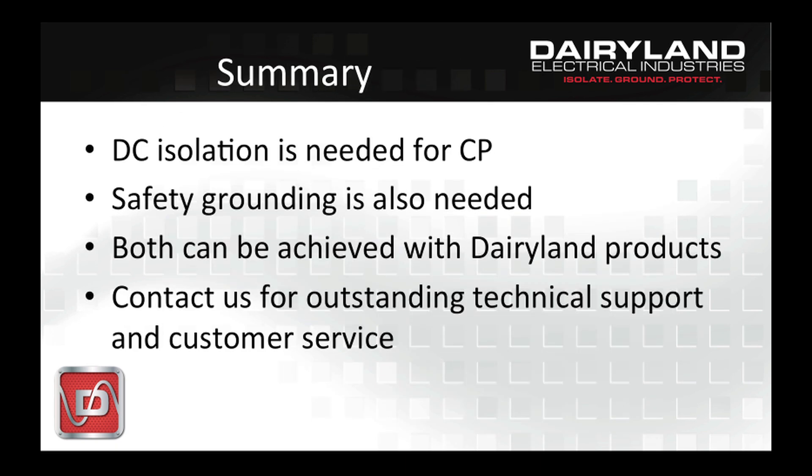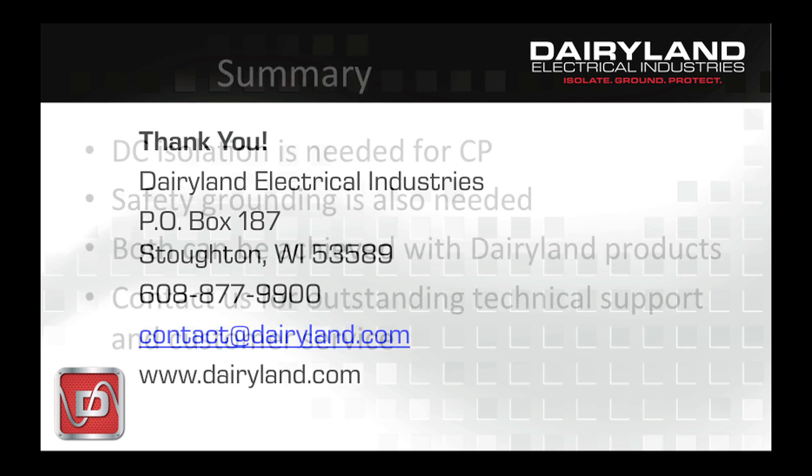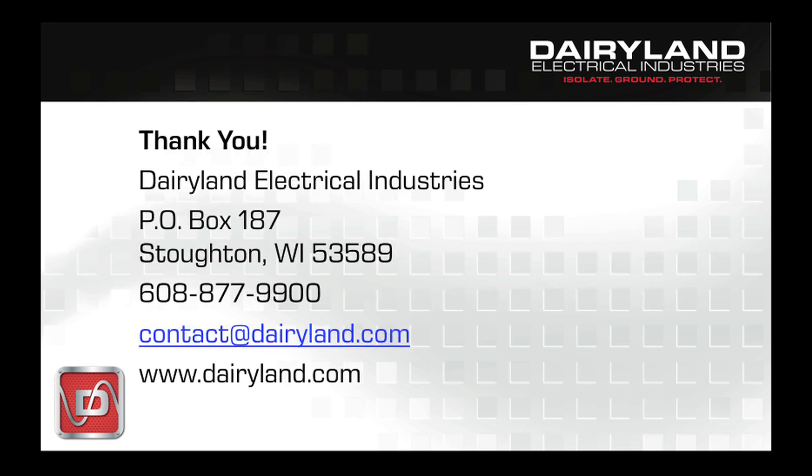We've looked at the needs of the CP system, which is to obtain DC isolation, while also addressing the safety issues that must be handled. Consider which structures on your system may not be properly referenced to ground or to other objects for safety, and address those locations. Dairyland decouplers are used for many applications that center around these two needs and many more related topics. If we can be of service, please contact us — we freely spend time with anyone who needs assistance in sorting out isolation, grounding, and safety issues. We have a lot of experience, and if we don't know the answer, we can refer you to someone in a specialized area. We enjoy being a resource to the industry, so please make use of us.